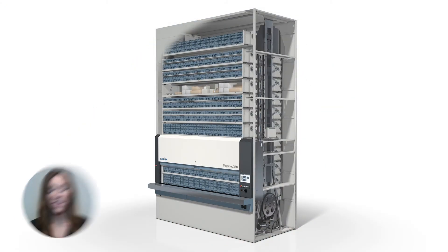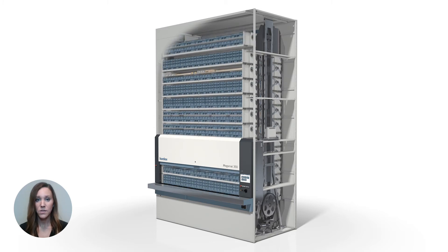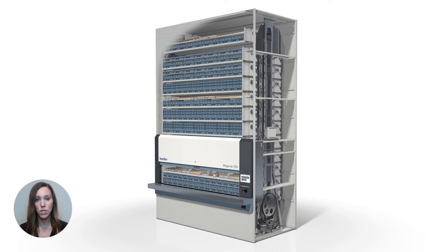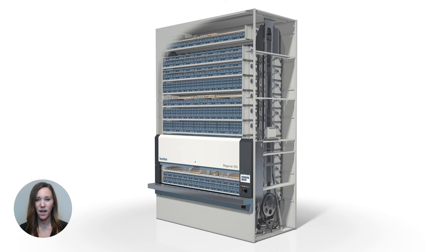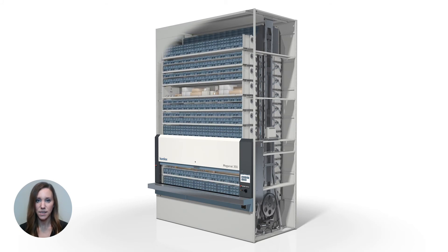Slotting inventory is equally important in a vertical carousel module. The carriers with the highest frequency picks should be stored adjacent or a maximum of one to two carriers apart, so that the carousel only has to travel a short distance in between picks. Otherwise, you'll find some dwell time as you wait for a carrier to be delivered to the access window.